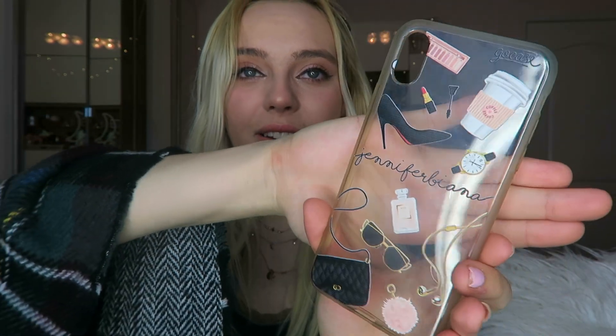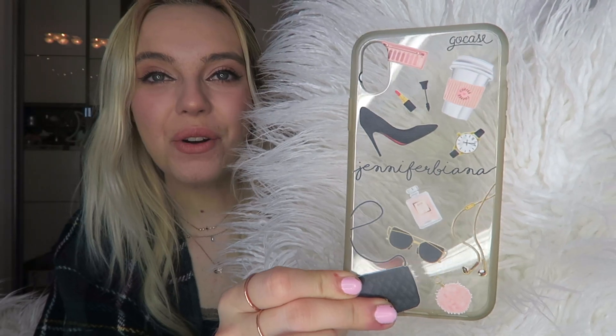This is one of my favorite cases ever — I'm so sad I can't use it anymore. I'm a sucker for anything that has my name on it. I wore this one when I was in Germany — it says Jennifer Bianna on it. It is a little musty because I wore it so much. Go Case has really cute customizable cases and it is so girly and cute — makes me feel like a fashion-forward woman.